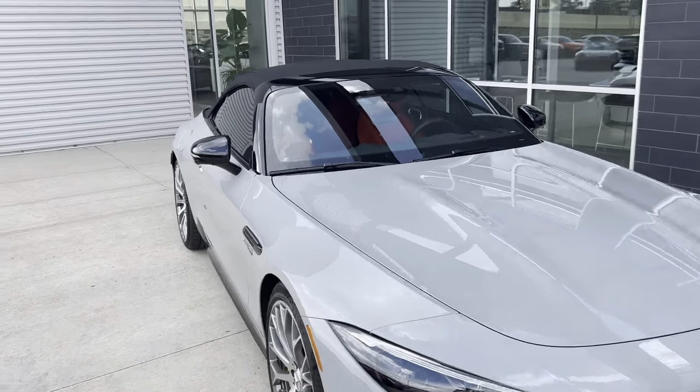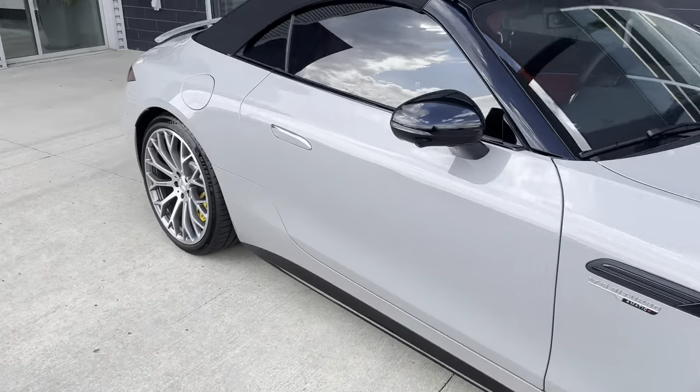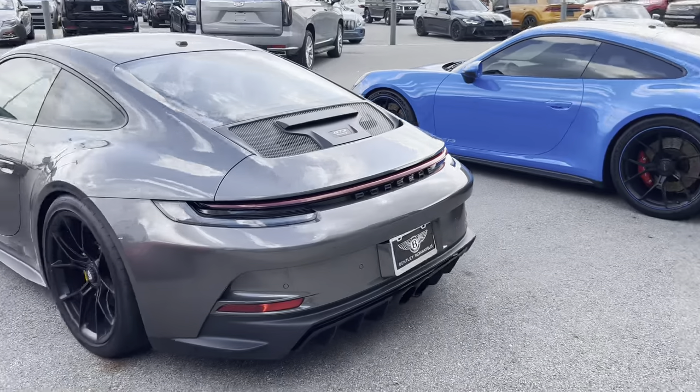There was a white SL63 in my town a few times but I don't know where it went.